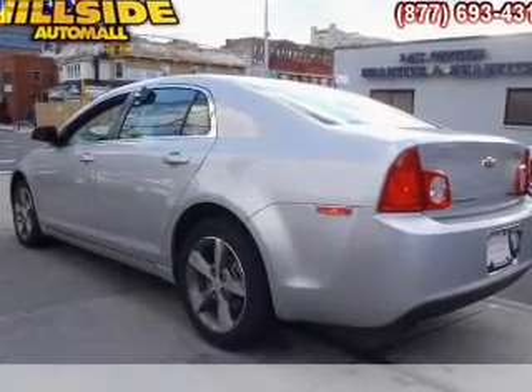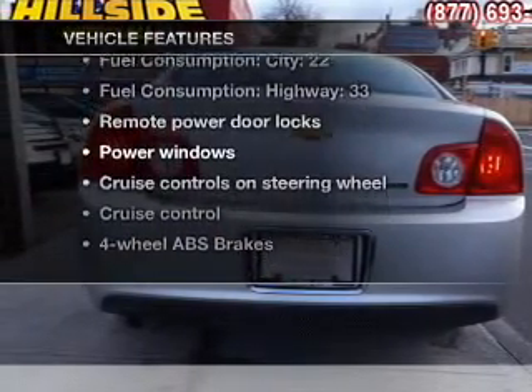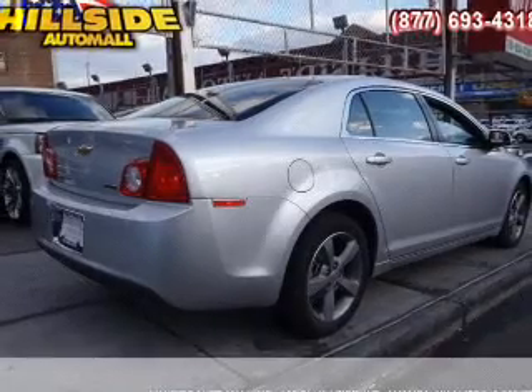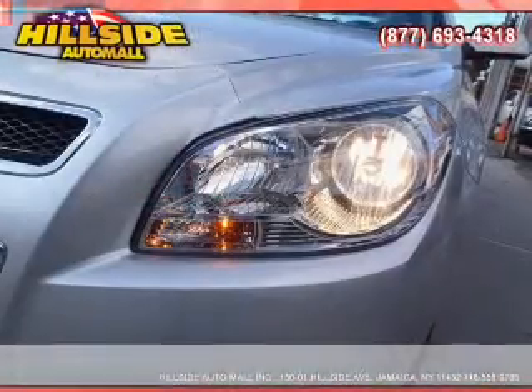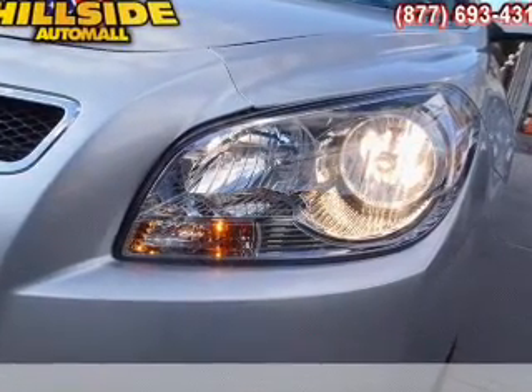You will appreciate the safety feature of anti-lock brakes. Plus, enjoy these notable features included in this vehicle: air conditioning, power door locks, power windows, power steering, cruise control, power mirrors, an alarm system, an AM FM stereo with a CD player, and an adjustable tilt steering wheel.